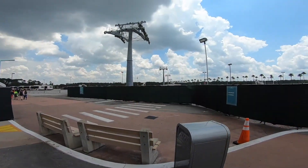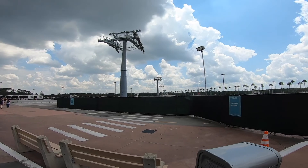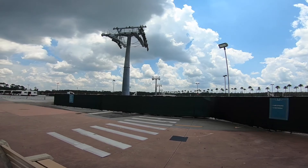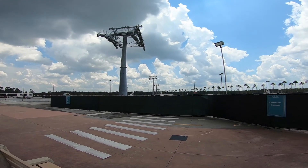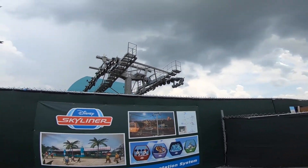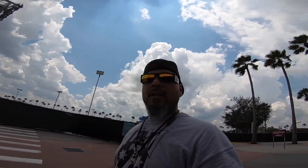We're heading to the other parks and jumping on buses to head out to the resorts. This is where the Skyliner is going to be coming in from Disney's Caribbean Beach. It'll also be passing by the new auto plaza that they're currently building, coming in off Osceola Parkway. That's going to be the one and only way to enter into Disney's Hollywood Studios when it's done.